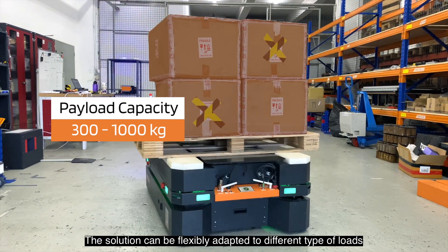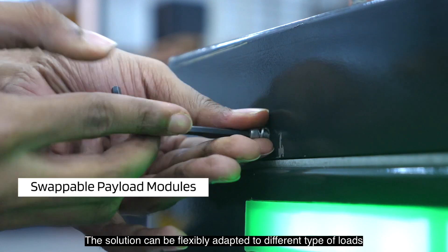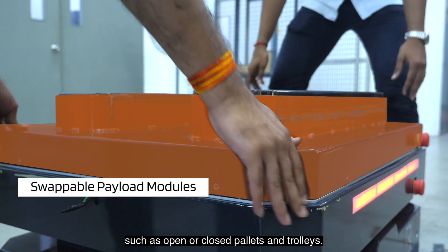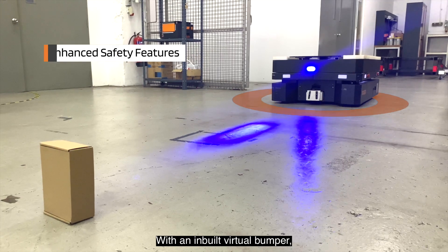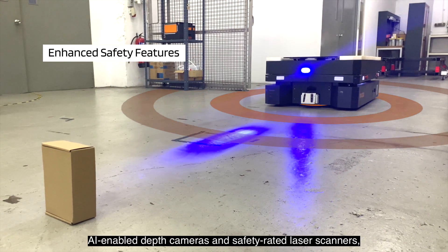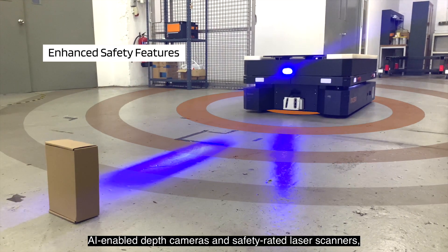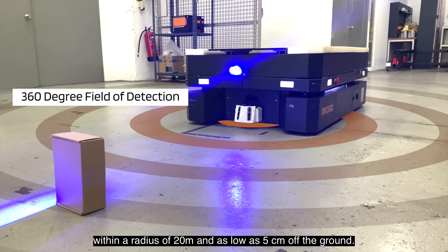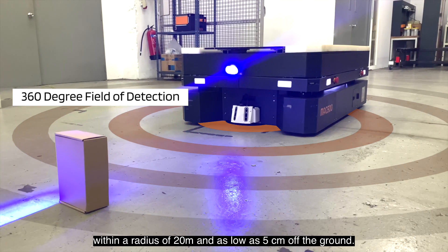The solution can be flexibly adapted to different types of loads, such as open or closed pallets and trolleys. With an inbuilt virtual bumper, AI-enabled depth cameras, and safety-rated laser scanners, MAG Robots can detect obstacles within a radius of 20 meters and as low as 5 centimeters off the ground.